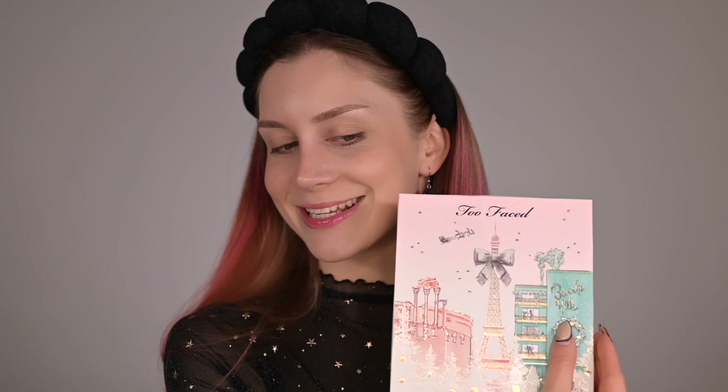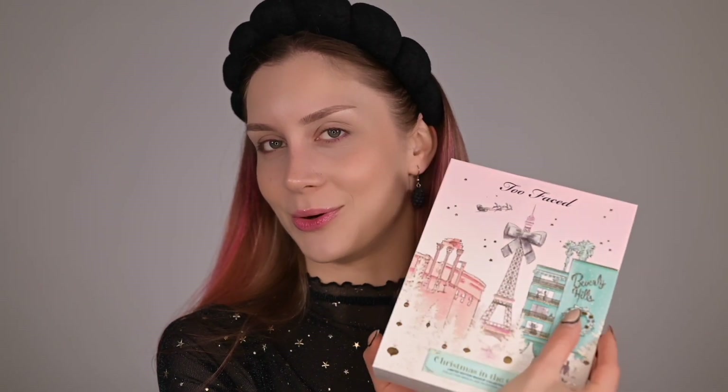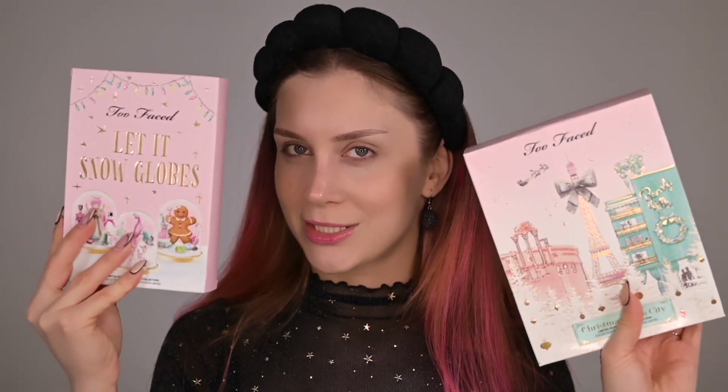I also have last year's launch to compare — even though you can't really buy that set anymore, and I wouldn't honestly, because there's a timestamp when makeup expires. We have two editions here: last year's and this year's. I filmed a TikTok of the full set which I'll show you.